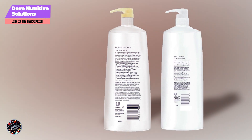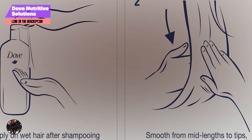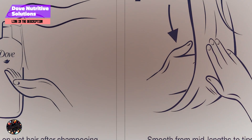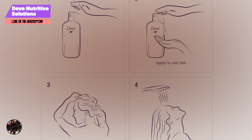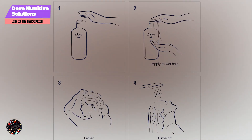This duo effectively replenishes moisture, making it ideal for dry and damaged hair. Use the shampoo by applying it to wet hair, massaging into a rich lather, and rinsing thoroughly. Follow with the conditioner, focusing on the ends, and rinse out completely. Regular use helps to improve hair's texture and overall health.